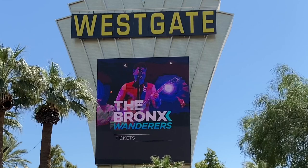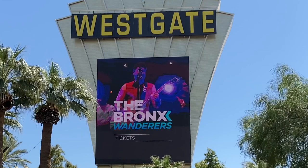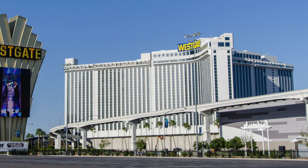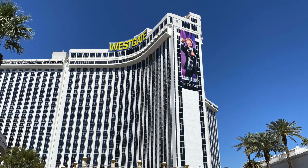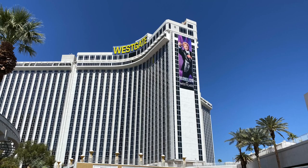Look at the entertainment options — we're going to talk more about that a little later on. The Y-shaped design of the Westgate was unique to Las Vegas hotels when it was first built and has been copied many times since by the resorts on the strip. It maximizes the number of rooms on a piece of land while making sure they all have a view. There have been seven major renovations over the years.